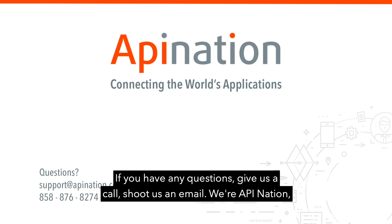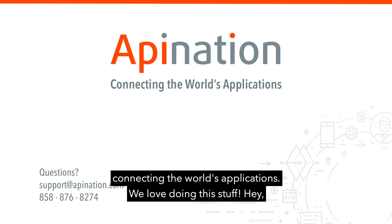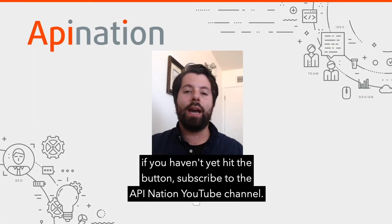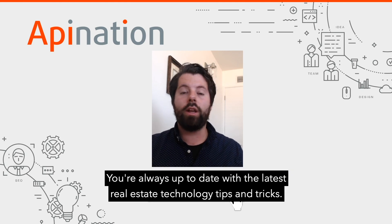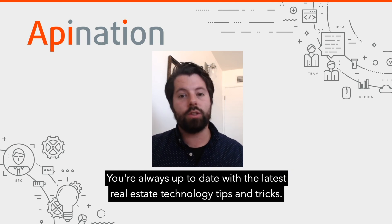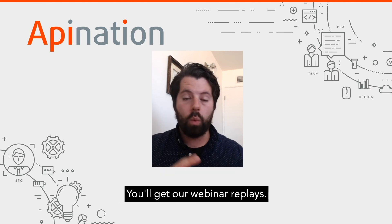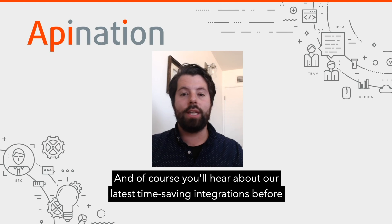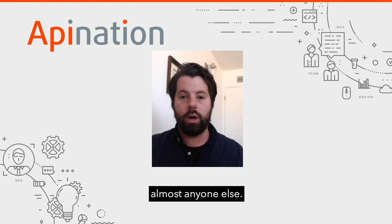We hope this is helpful. If you have any questions, give us a call or shoot us an email. We're API Nation, connecting the world's applications — we love doing this stuff. If you haven't yet, hit the button and subscribe to the API Nation YouTube channel. That way you're always up to date with the latest real estate technology tips and tricks. You'll get our webinar replays and you'll hear about our latest time-saving integrations before almost anyone else.